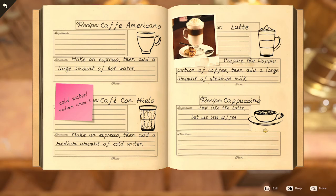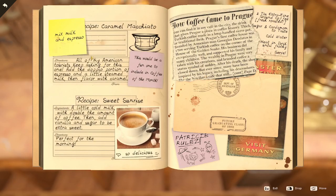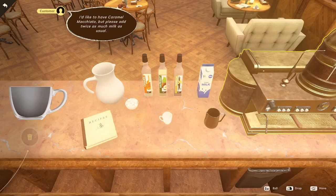Cats — they're the best, aren't they? I'm so glad we got cat representation in this game. A customer asks: all my American tourists keep asking for this — add the doppio portion of espresso and a little steamed milk, then flavor with caramel. So double espresso, double the milk, flavored with caramel — a caramel macchiato!